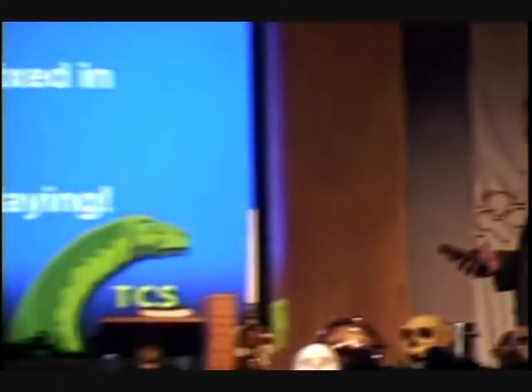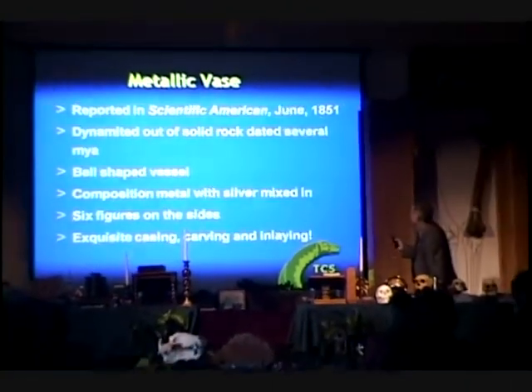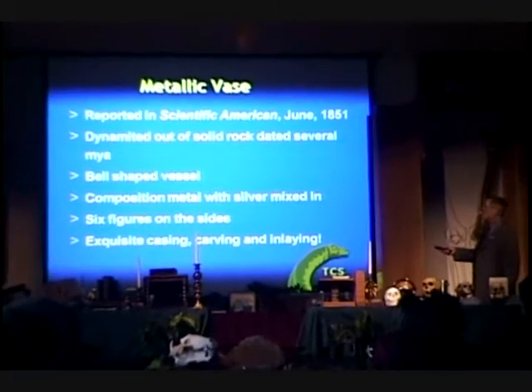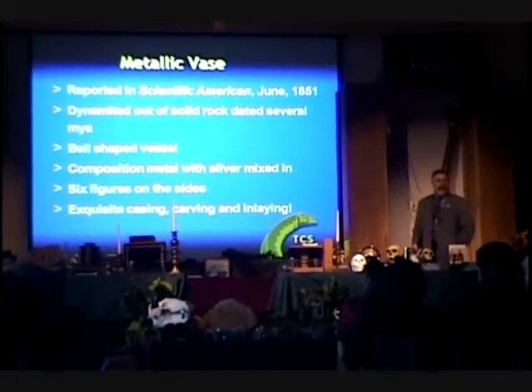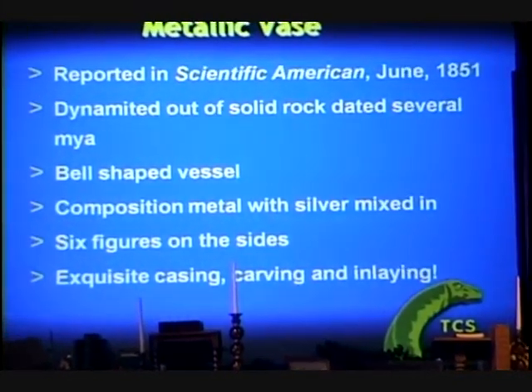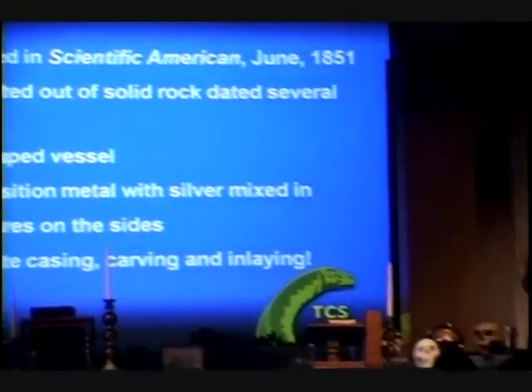This metallic base was reported in Scientific American, June 1851, in solid rock dated millions of years old. This base was dynamited out of solid rock — a bell-shaped vessel, composition metal with silver mixed in, six figures on the sides, exquisite carving and inlaying. This was a base that was absolutely astounding. The artwork and the metallurgy and the time spent involved was every bit as good as anything you will see in any of the kings' and queens' palaces.